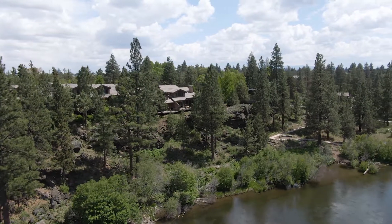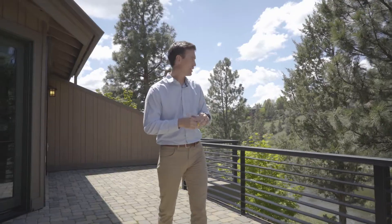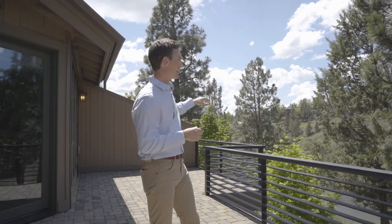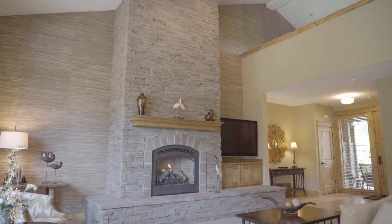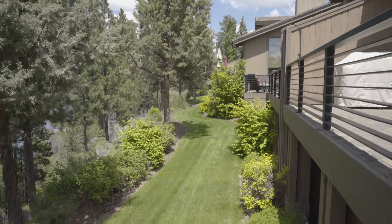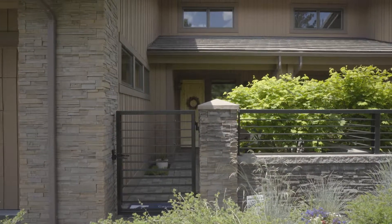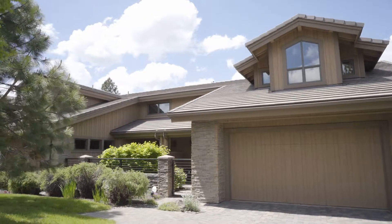Standing here listening to the birds and looking down on the river below, with a direct trail system to downtown Bend, yet this is a quality custom home featuring tile roofs, advanced mechanical systems with air filtration and hot water recirculating pumps, incredible quality materials, and an almost new light condition. I invite you to come take advantage of this opportunity and learn more about this beautiful home.